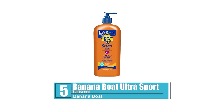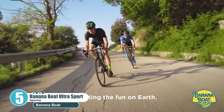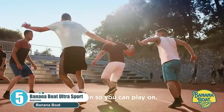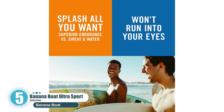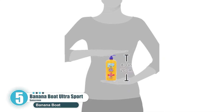Number 5: Banana Boat Ultra Sport Sunscreen. Banana Boat shows up on the list again with its Ultra Sport Sunscreen. This is a good choice at a good price for those who are active on the beach. It can stand up well to water and sweat. The Skin Cancer Foundation recommends this sunscreen for its powerful SPF 50 rating. The formulation is non-greasy and lightweight — it goes on very smoothly and quickly. It's perfect for those who plan a day of hiking in the heat or beach volleyball.